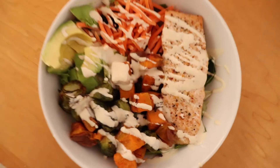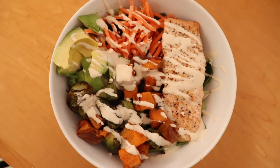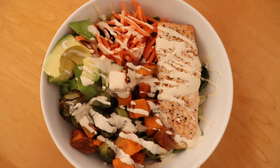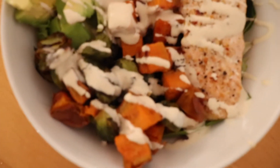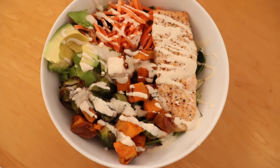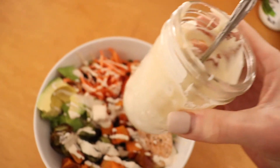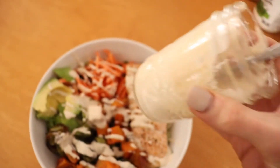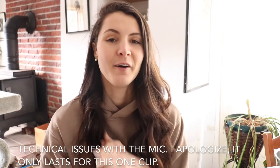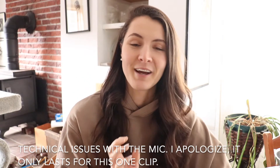And there it is — a perfect nourish bowl with greens, protein from salmon, healthy fats from avocado, vegetables, carbs from sweet potato, and that amazing dressing. The dressing makes about four servings so you can keep it in the fridge for the rest of the week. It's the afternoon now and I'm editing this video — I'm kind of crashing a little so I'm going to make a cup of decaf coffee.